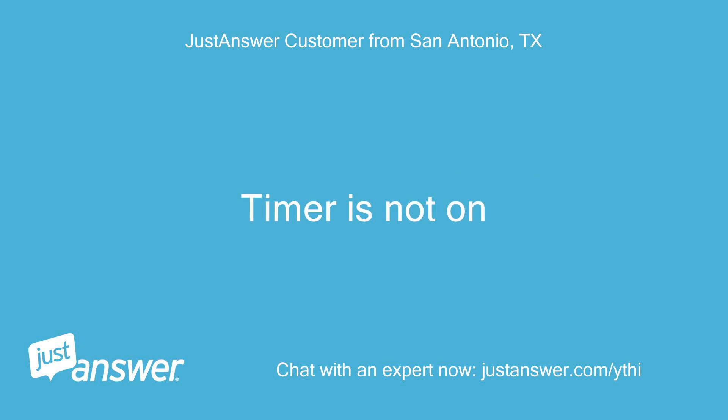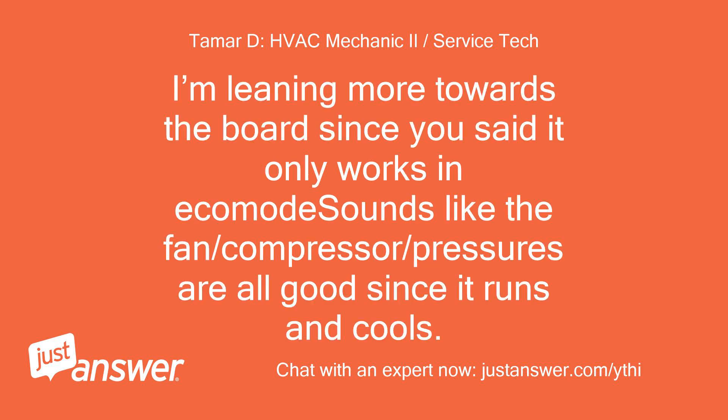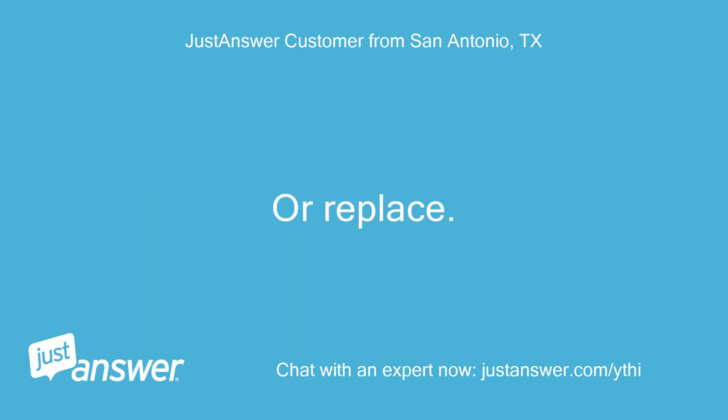Timer is not on. Sounds like an issue with a control board or thermistor. I'm leaning more towards the board since you said it only works in eco mode. Sounds like the fan, compressor, and pressures are all good since it runs and cools. You can keep it and let it work every so often, or replace it.